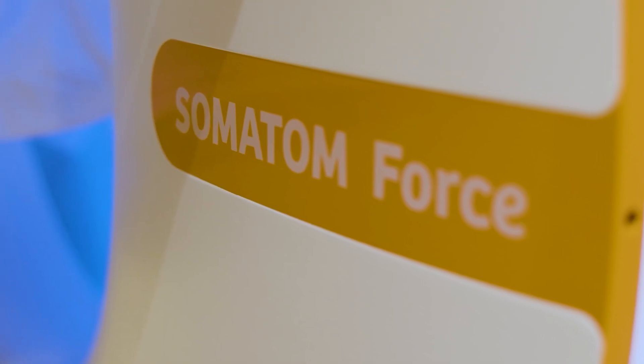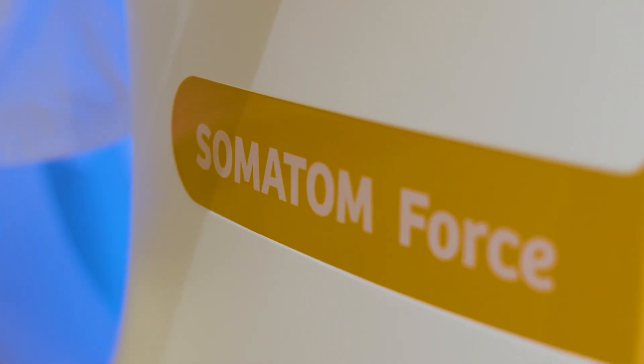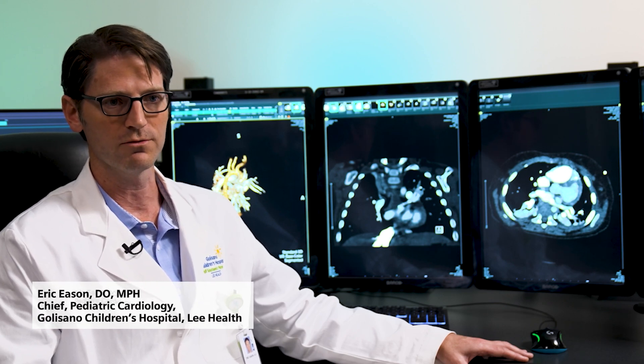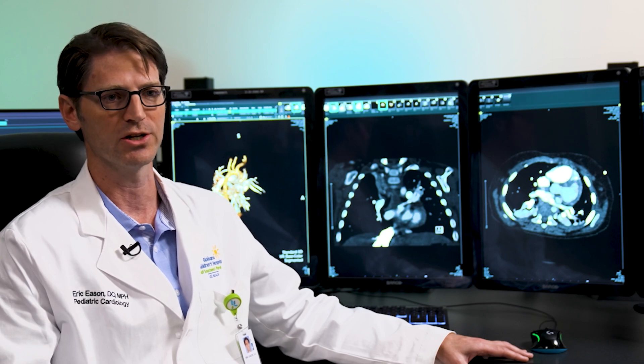My name is Eric Easton. I'm chief of pediatric cardiology here at Golisano Children's Hospital. The Somatom 4 has exceeded our expectations in its ability to provide very small vessel imaging for coronary anomalies, arches, and pulmonary vein anomalies for our congenital patients.